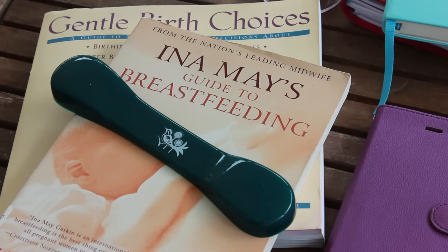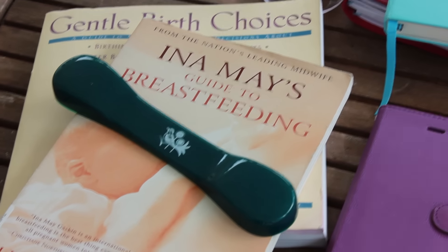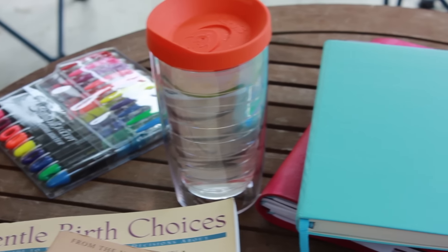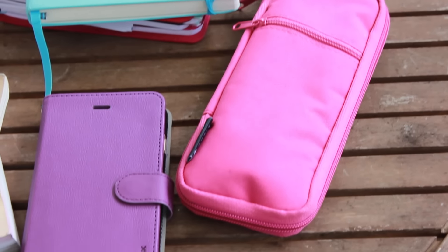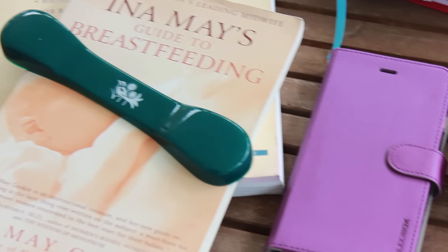Today it is starting on my reading list for being a certified labor doula. I have to read five books for my certification, and I'm starting with Ina Mae's Guide to Breastfeeding and Gentle Birth Choices. I also bring out some highlighters, a water, my bullet journal and a notebook, my pen case, and my phone in case it would happen to ring or I need to get a hold of anybody.